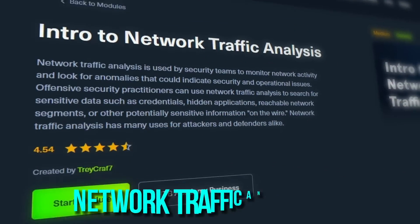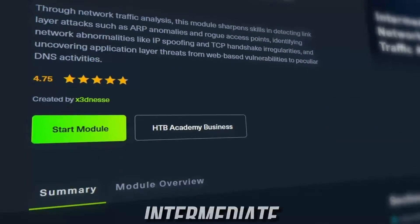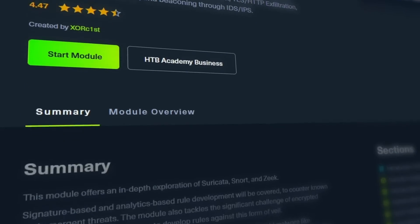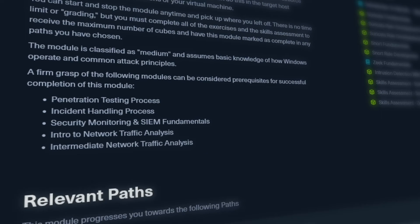Next up is an introduction to network traffic analysis, where you'll be covering various network analysis tools including TCPdump and Wireshark — two new tools to add to your toolkit and onto your resume. After that, you'll go into an intermediate network traffic analysis module, which delves deeper into network security and analysis concepts, and then a module on IDS and IPS — intrusion detection systems versus intrusion prevention systems. You'll be exploring tools like Suricata, Snort, and Zeek, and going through hands-on examples on the detection of malware such as PowerShell Empire and Patchwork.